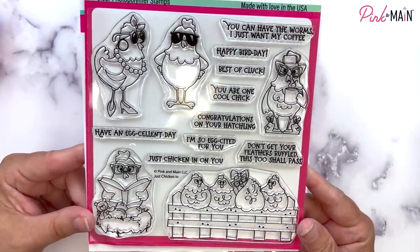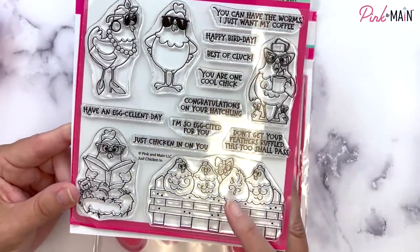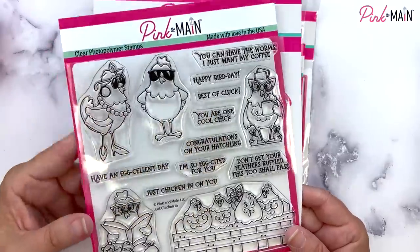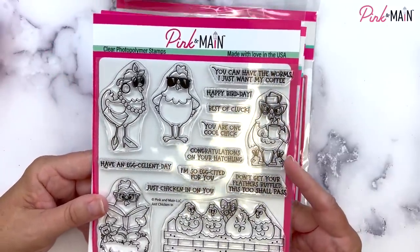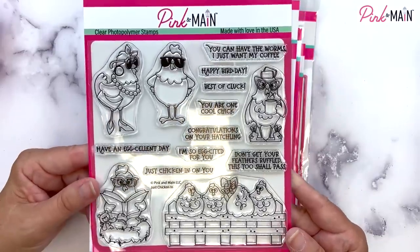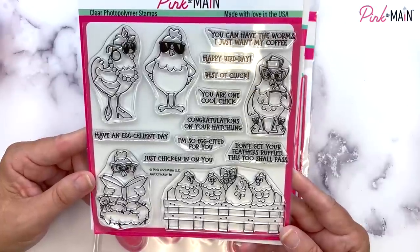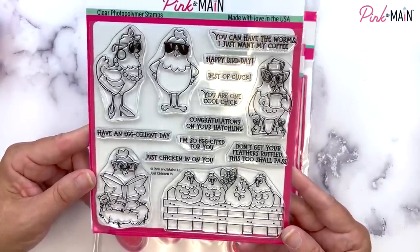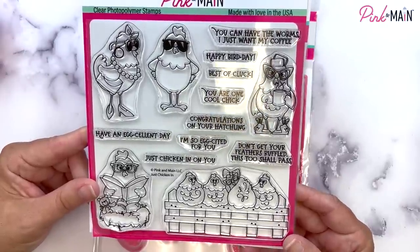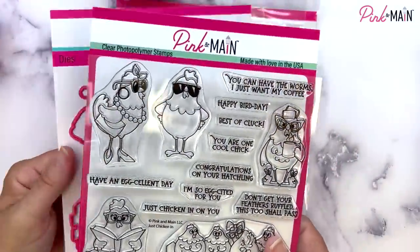This next set is one of my favorites — it's called Chicken Inn, just Chicken Inn. We've got some great chickens and hens on a fence, and one is backwards with their head peeking around looking back. There's one in every bunch, isn't there? We've got some sassy ones, one with rollers and bunny slippers and a coffee mug, and a mama reading a book with a teddy bear and little eggs. The sentiments include: you can have the worms, I just want my coffee; happy bird day; best of cluck; you are one cool chick; congratulations on your hatchling; have an egg-cellent day; I'm so egg-cited for you; just chicken in on you; don't get your feathers ruffled; this too shall pass. Super fun set with coordinating dies available.